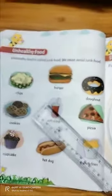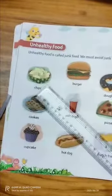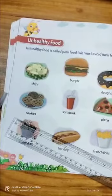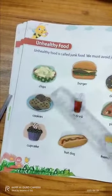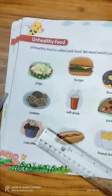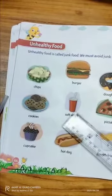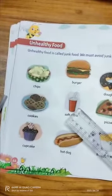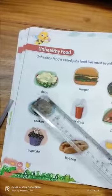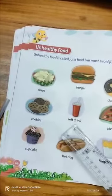Here we see some unhealthy foods. Unhealthy food is called junk food and we must avoid it. We should not take this kind of food too much — if we take too much we fall sick. These foods are chips, burger, donut, cookies, soft drink, and pizza.